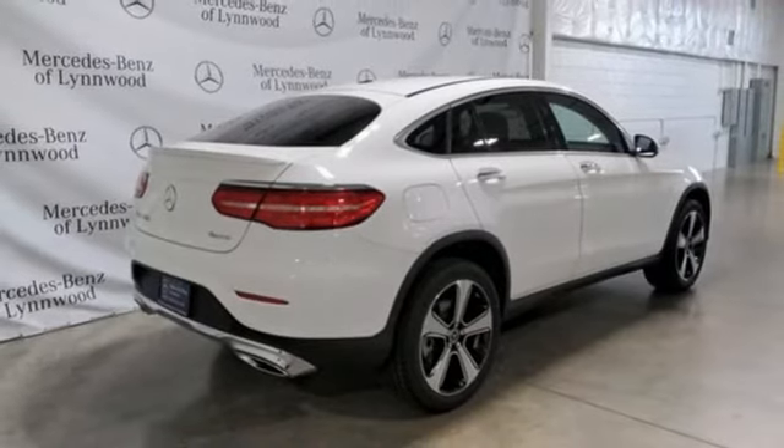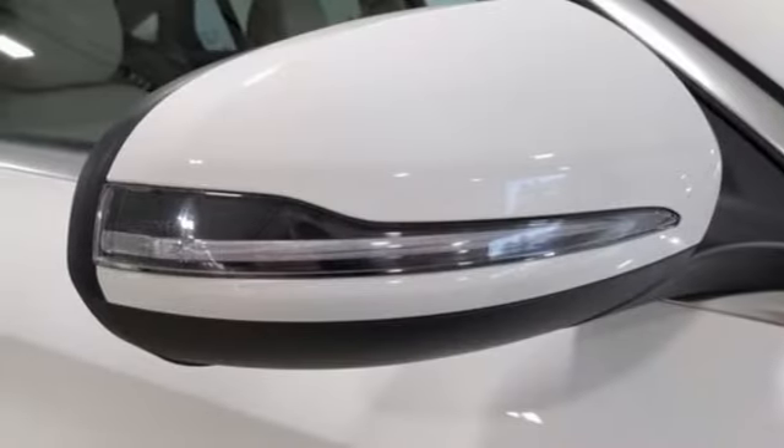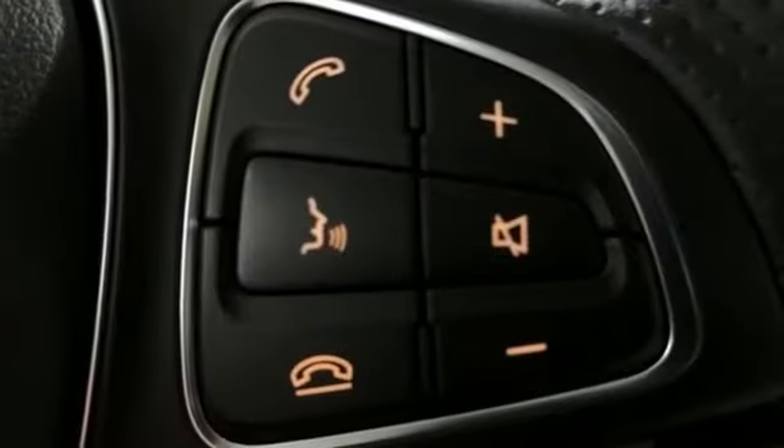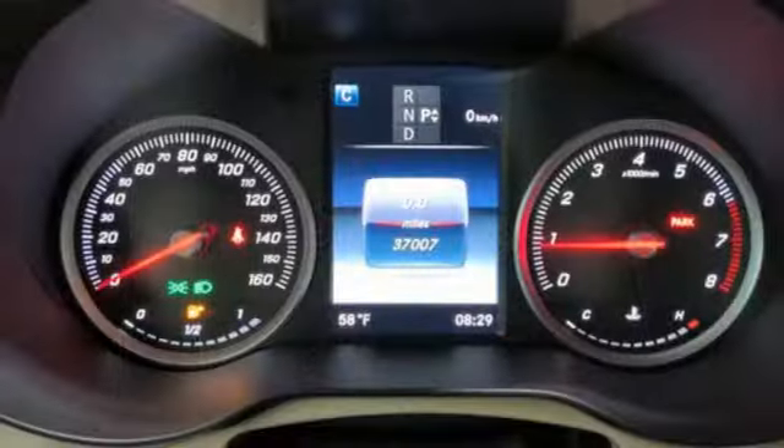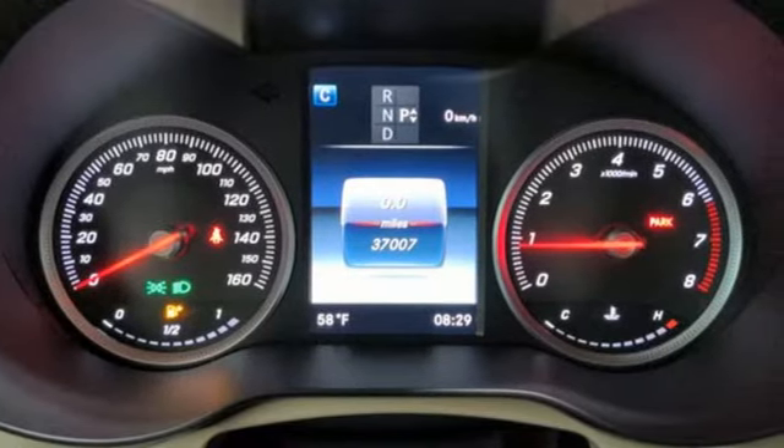Auto dimming rear view mirror, external memory control, memory steering wheel settings, power tilting steering column, auto tilt away steering column, and intercooled turbo inline four-cylinder engine.